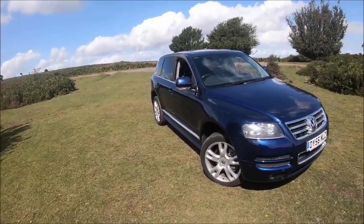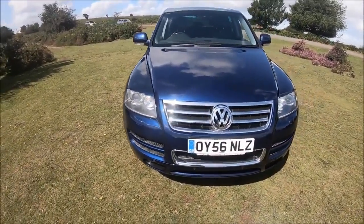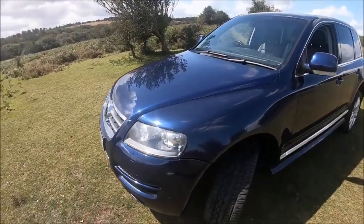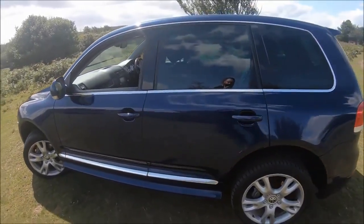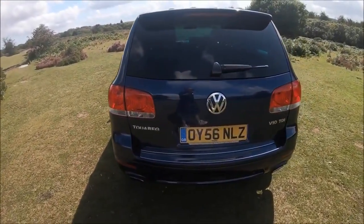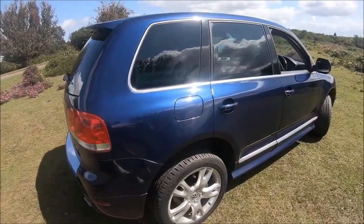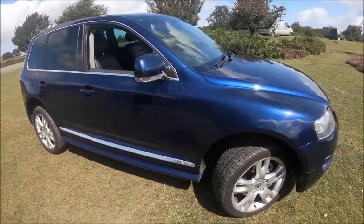In terms of space: Touaregs have gotten bigger over time, and SUVs in general have gotten massive since 2006 with seven-seaters and extended bodies — just look at the Audi Q7 and beyond. By today's standards, the Touareg actually isn't all that huge. It's as wide as I am tall, but not obscenely large, especially in terms of length. Being a five-seater, it's very modest in length — relatively wide and tall, but not overly long. That's also one of the reasons why it's so good off-road.